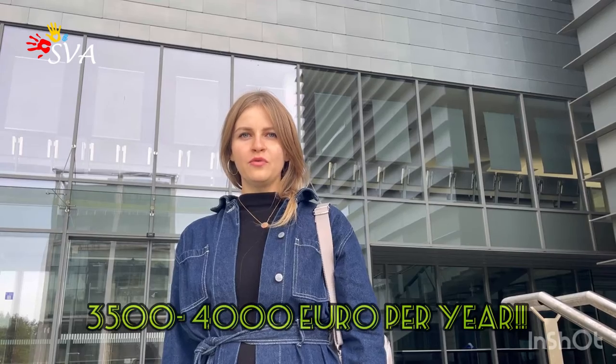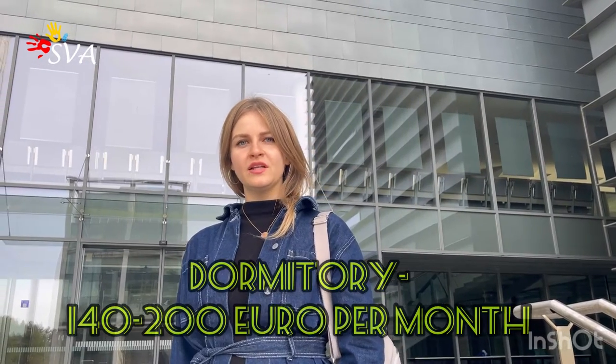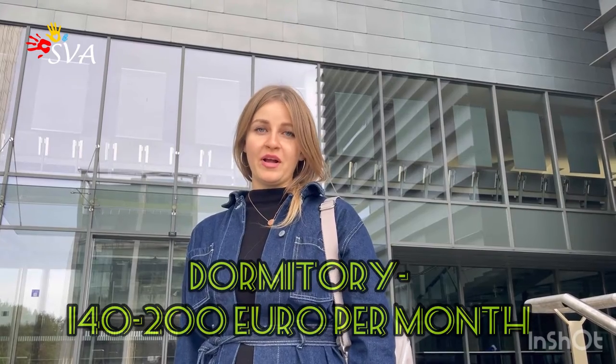13% of students in Vilnius Tech are international students from different countries. You can study for a bachelor's or master's degree here for almost 4,000 euros or even less per year. At the same time, the cost for a dormitory is 150 or 200 euros per month. You can see a video about the dormitory and check how it looks from inside.